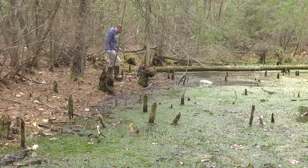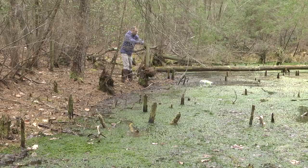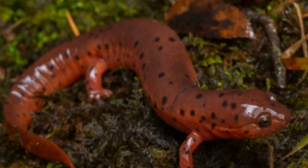Matthew McCann is checking on traps he set in a section of the New Jersey Pinelands. It's part of a study to see if mud salamanders have returned to the area where they haven't been seen in over 50 years.